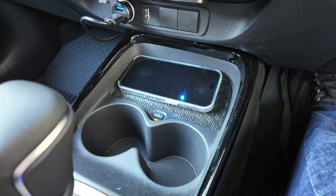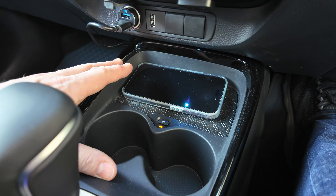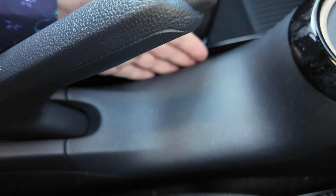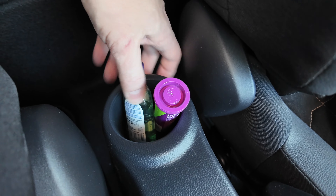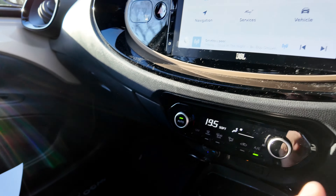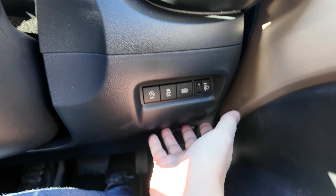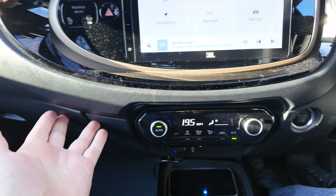One issue I've noticed is that there really aren't enough cubby holes. With this area taken up by cup holders and the phone, and the area underneath the handbrake not being usable, all I've got in the centre is this little cup holder at the back. We do have the glove box at the front, but there's really nowhere else to put a bit of change or a card. It does feel like it's lacking in storage.